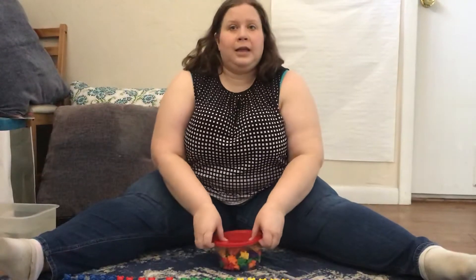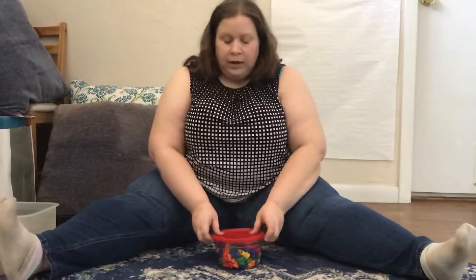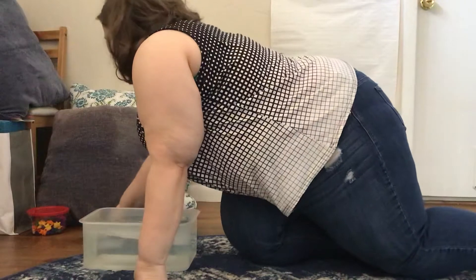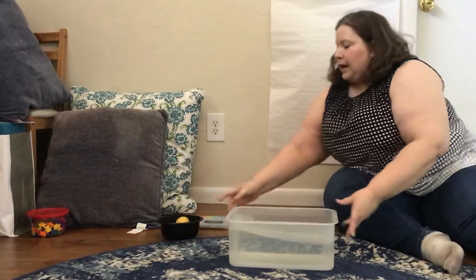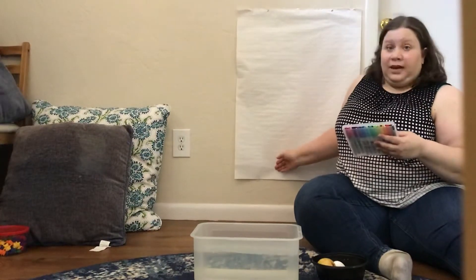All right. I'm going to put the counting bears away. And now it's time for our science experiment. I know everyone loves to do science. So if you want to do this experiment with me, you can. You have to ask your moms and dads to help you. Or you can just watch me do it this time and then go do it later. Either way is fine. I have my tub of water and I have 10 objects and I have my paper so that we can make our chart.